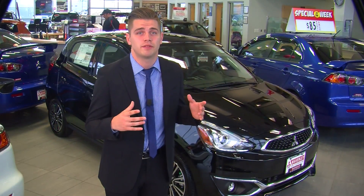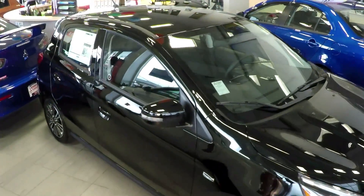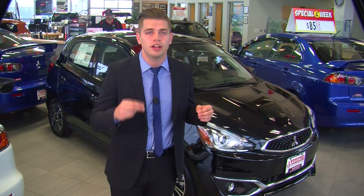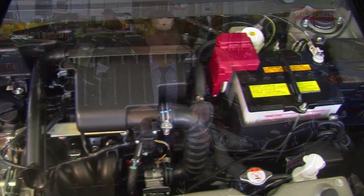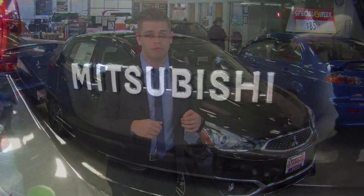Driving the Mirage is impressively comfortable and fun. Not only does the Mirage offer one of the tightest turning radii on the road to date, it has been recognized as the vehicle with the best fuel efficiency of any gas-powered vehicle in North America two years in a row. Combine that with city and highway driving usage of only six liters of fuel per 100 kilometers.